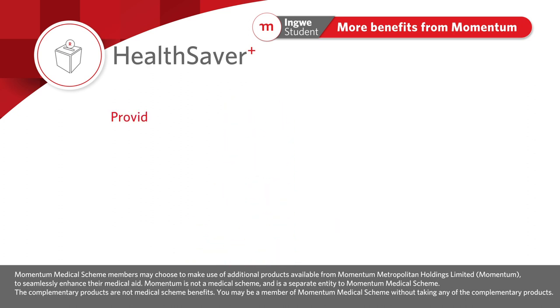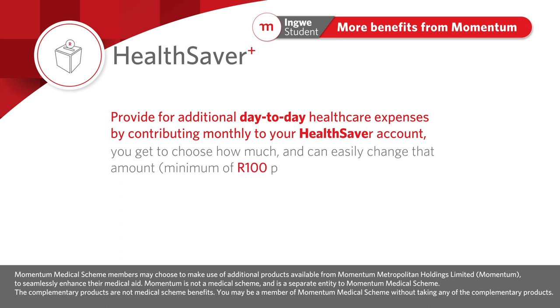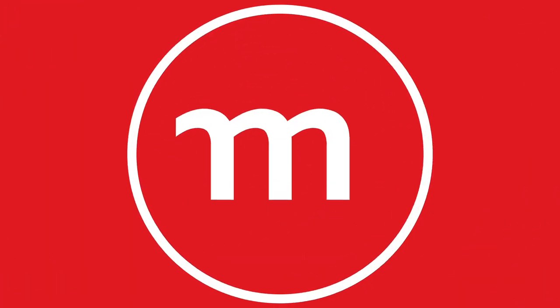If you wish to provide for additional day-to-day healthcare expenses by contributing monthly to your HealthSaver account, you get to choose how much and can easily change that amount — a minimum of 100 rand per month or a single lump sum deposit of 500 rand.